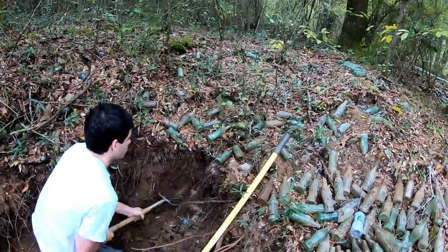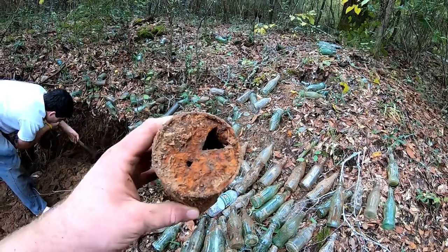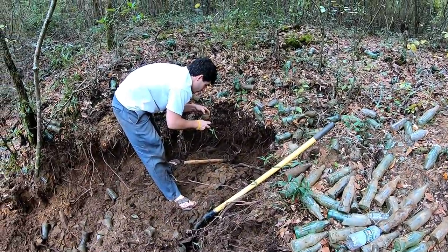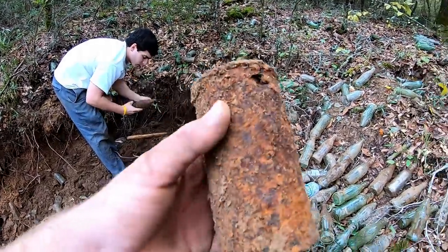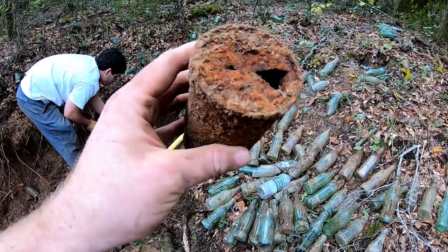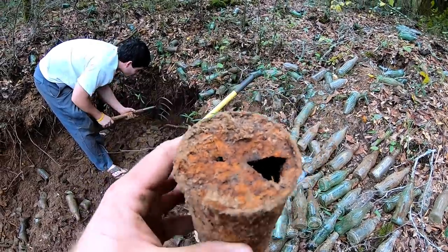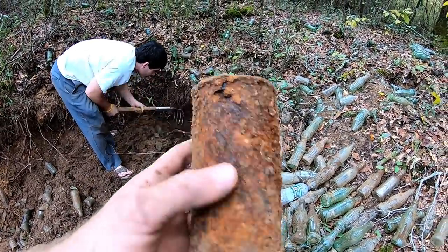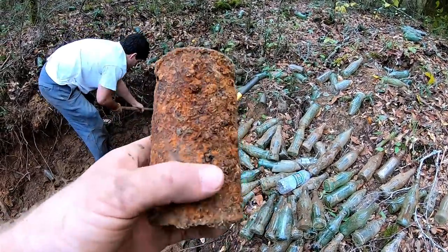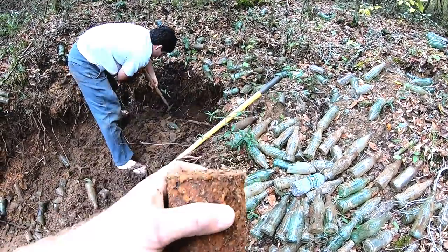I had somebody ask me last week if we ever dig up cans — it's very rare that we do. This being a more modern dump than what we're usually in. Here's what the cans usually look like that we find — they are not something you can preserve. A lot of guys in Alaska and up north can find cans, but down here the humidity levels just do not cooperate with metal cans, so that's not even a possibility for us.